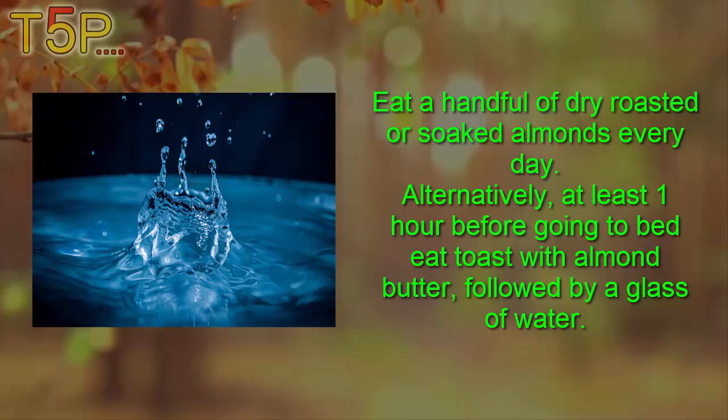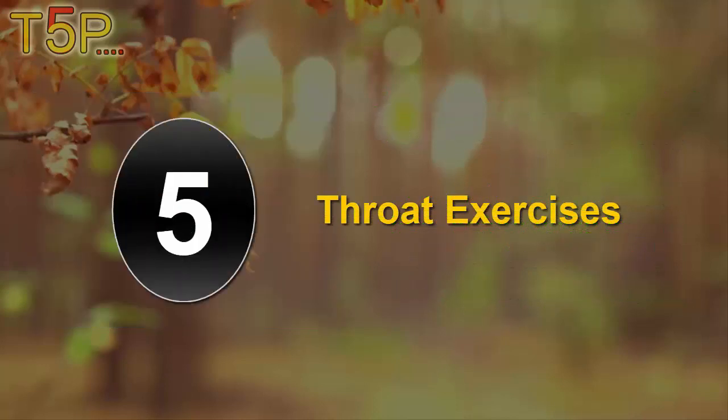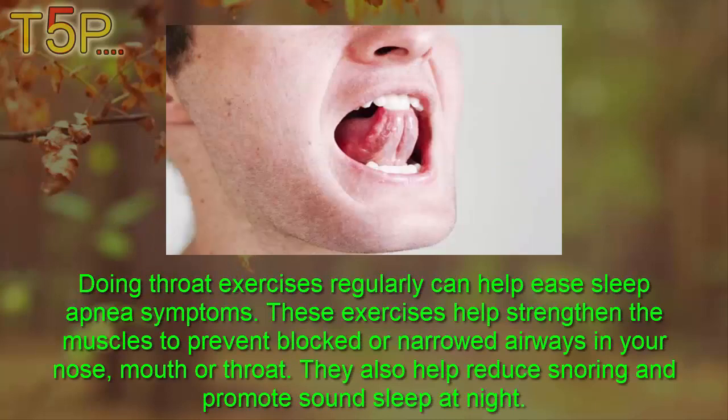Alternatively, at least one hour before going to bed, eat toast with almond butter followed by a glass of water. Fifth, throat exercises. Doing throat exercises regularly can help ease sleep apnea symptoms. These exercises help strengthen the muscles to prevent blocked or narrowed airways in your nose, mouth, or throat. They also help reduce snoring and promote sound sleep at night.